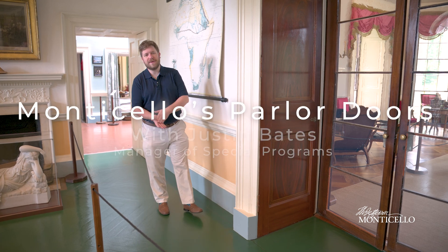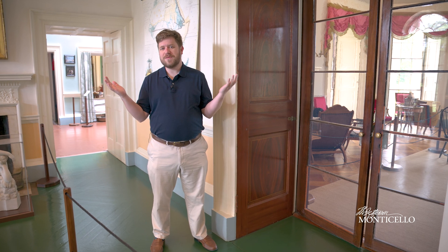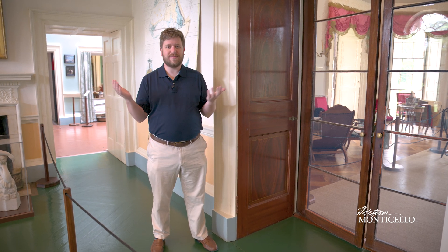Hi everyone, my name is Justin Bates. I'm the manager of special programs here at Monticello. I'm going to do a quick tutorial video on how to operate some of the most unique doors in the house — the self-operating doors going into the parlor.